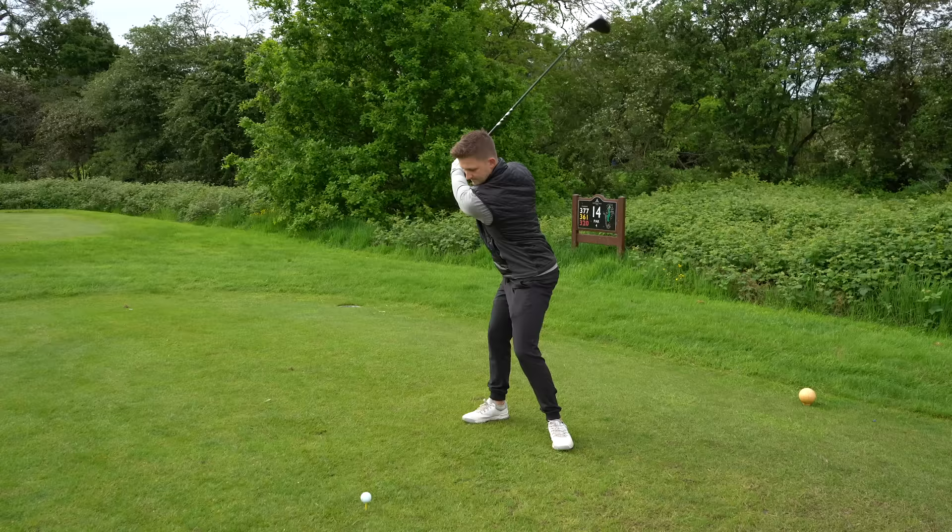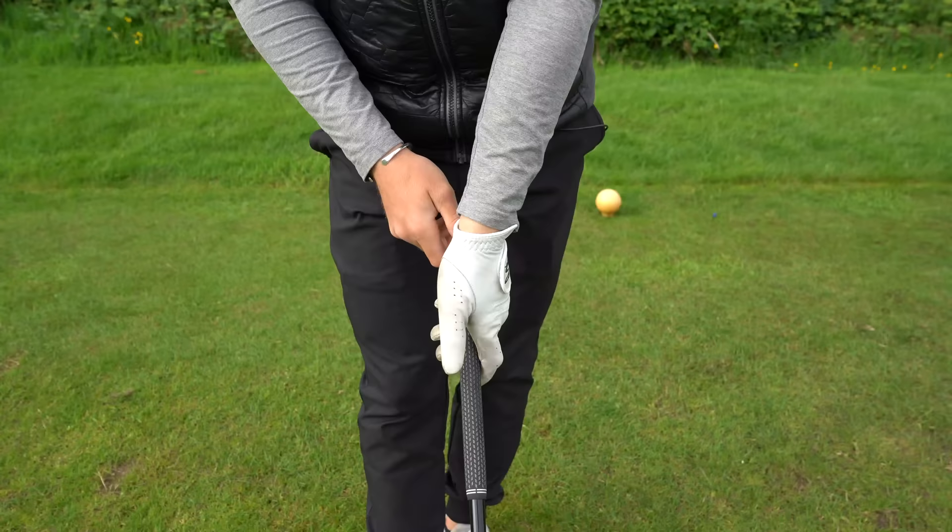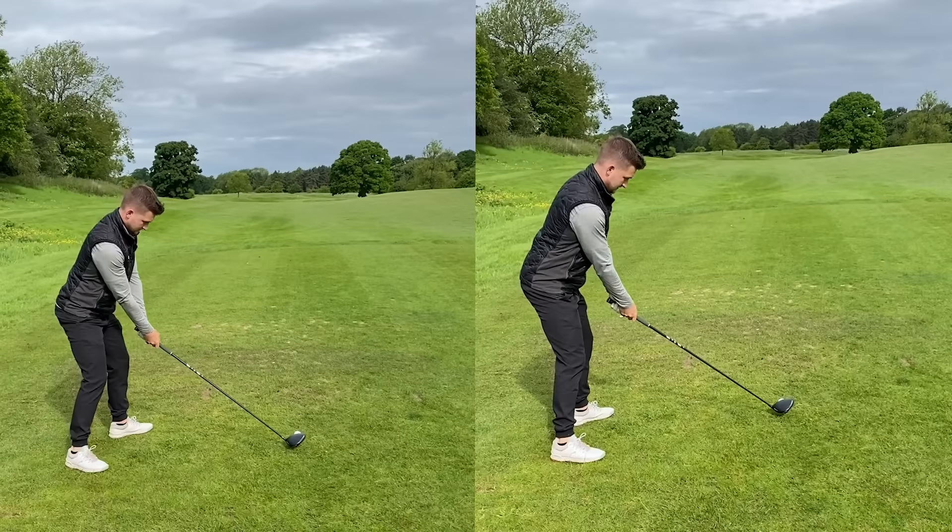YouTube golf coaches have been lying to you. There is no perfect golf swing. All you can do is manage what you've got on the day in order to play your best golf.